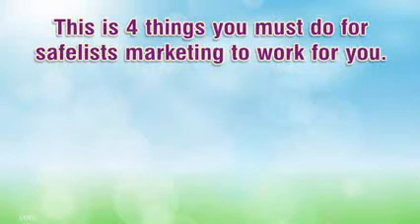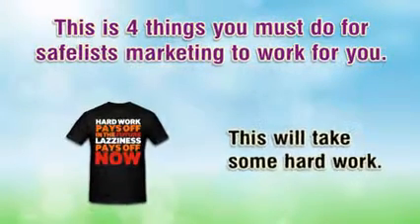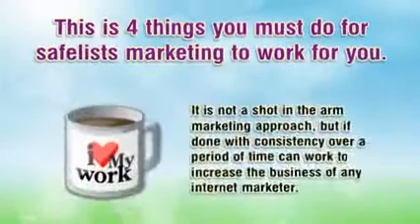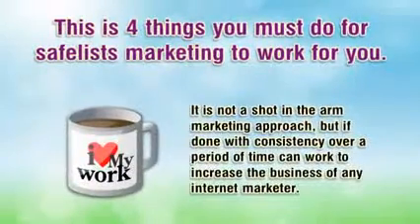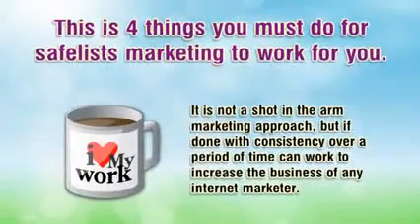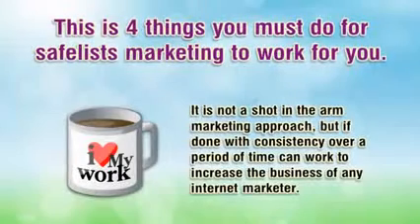These are four things you must do for safelist marketing to work for you. This will take some hard work. It is not a shot-in-the-arm marketing approach, but if done with consistency over a period of time it can work to increase the business of any internet marketer.